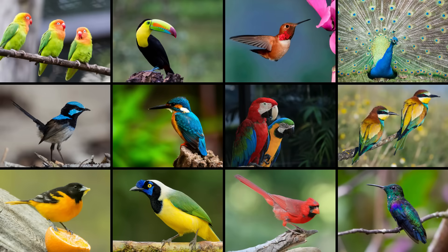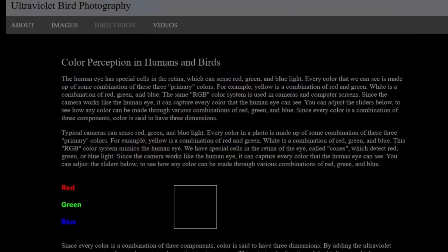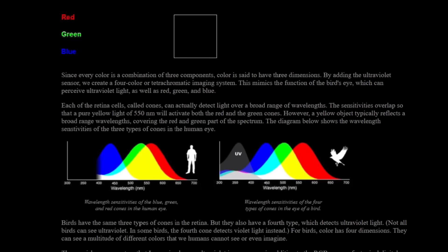For birds, though, things look much more colorful than our eyes are capable of perceiving. They see a wider spectrum with more colors in between. For example, what we see as the blue part in a rainbow would be several distinct colors to a bird.